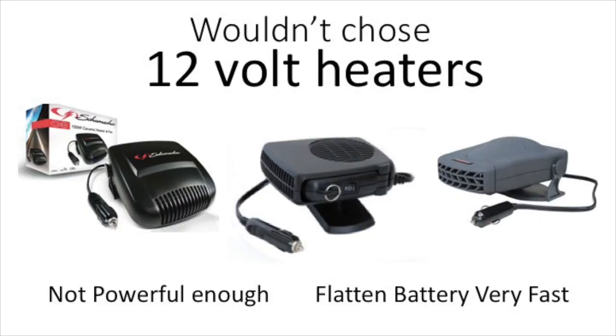You will see some 12 volt powered heating options on the market. That sounds great, doesn't it? Well, unfortunately, they aren't. With a heat output of around 150 watts, they're just not powerful enough to heat a van. And even with that little heat, they would still flatten your batteries very quickly.